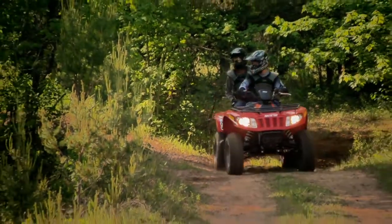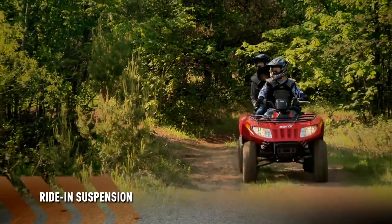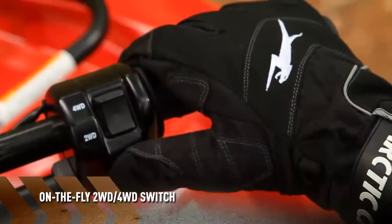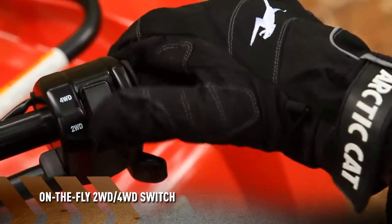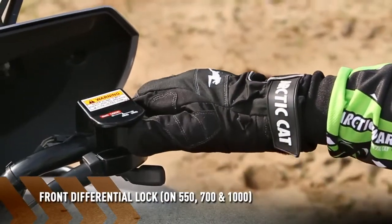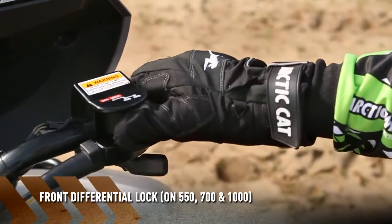The best tandem riding experiences around start with a ride-in suspension that boasts 11 inches of ground clearance, an on-the-fly two-wheel, four-wheel drive switch on all models, with a front differential lock on the 550, 700, and 1000.